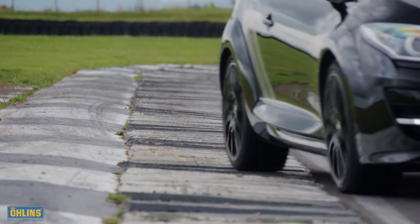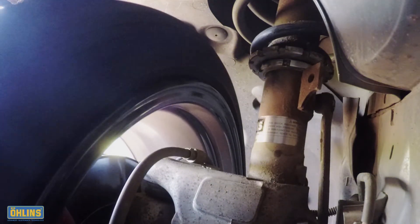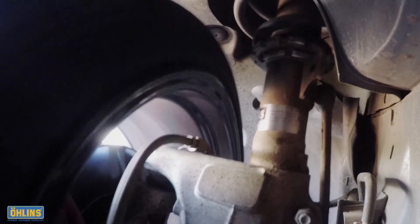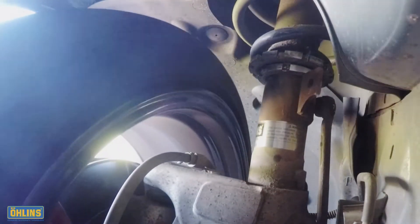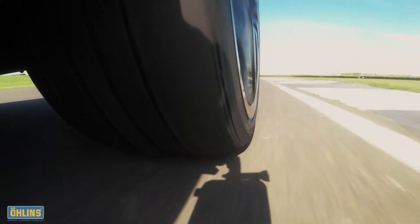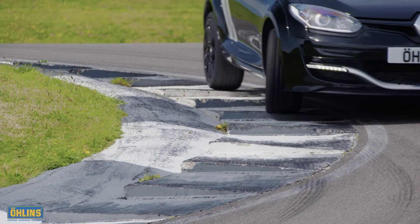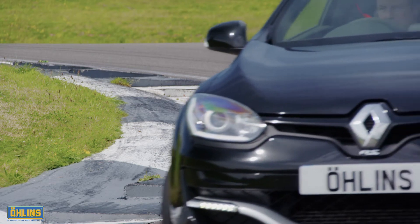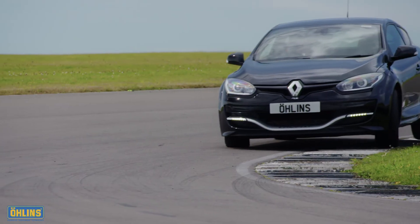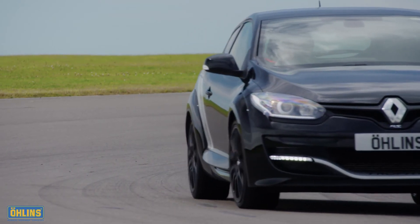The way it copes with curbs is especially impressive, and it's thanks to Ohlins' dual-flow valve, or DFV, damper technology. Just as on the road, during moments of very sharp suspension loading — such as those from a ridge, pothole or a racetrack's curb — the DFV acts like a blow-off valve, allowing oil within the damper to bypass the compression and rebound ports. This rapid but controlled release of energy ensures the wheel and tyre remain in contact with the ground, maintaining grip and traction when the standard car begins to run out of ideas.